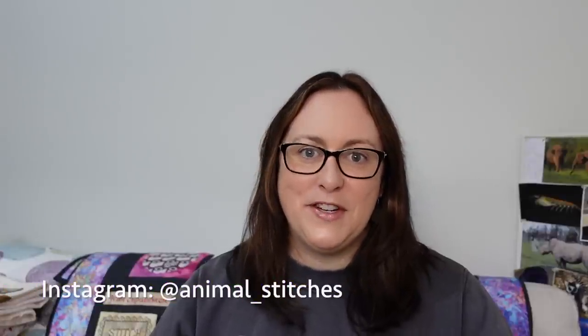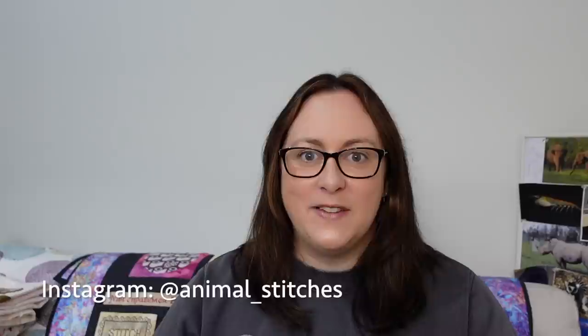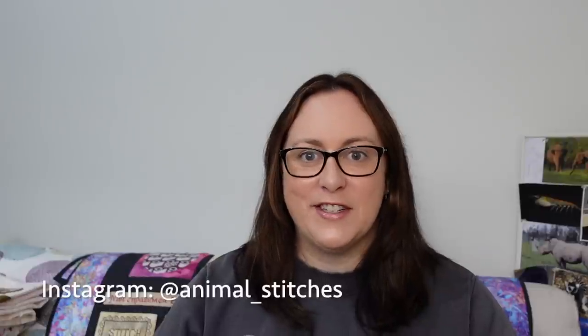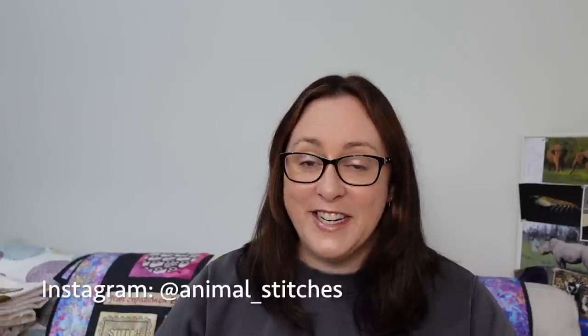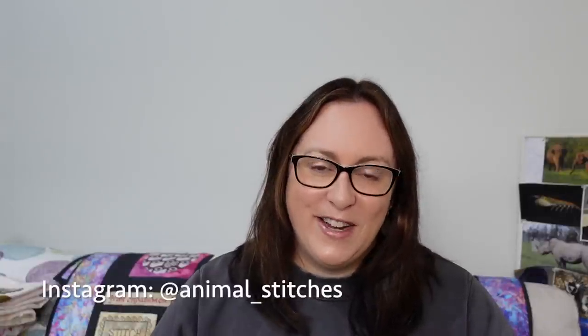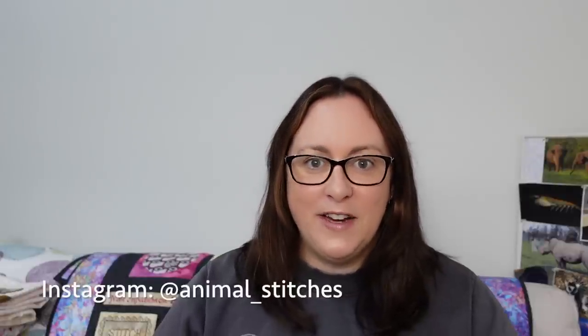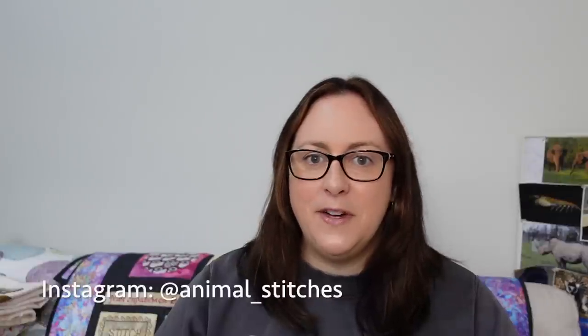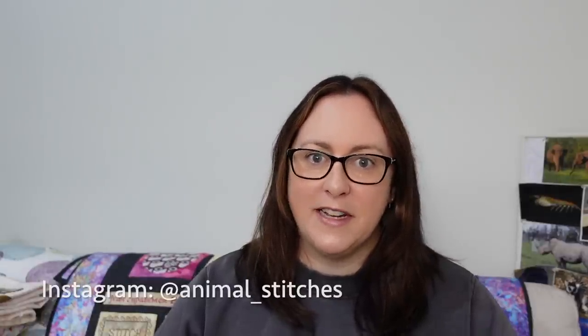Hello, I'm Kelly and welcome to my Flosstube channel Animal Instinct. I'm here today with my 2023 mid-year cross stitch WIP parade. Thanks so much for stopping by and watching. There's a lot of WIP parades out at the moment so thanks for spending some time with me. Thank you to all of my existing subscribers, and welcome if you're new — don't forget to subscribe and ring the bell so you're notified when I publish next.